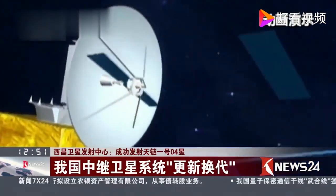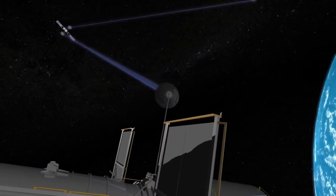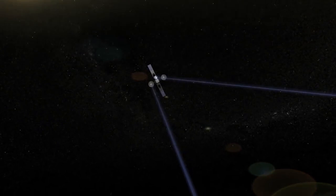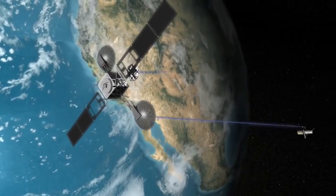Similarly to the ISS, which communicates to the ground either directly or through a constellation of relay satellites called TDRS, China's Tianhe core module does the same thing through a network of relay satellites called the Tianlian constellation. The way communication through relay satellites works is that a number of geostationary satellites are placed around the Earth, and the space station communicates with those relay satellites, which then convey the data to the ground — and this also works in reverse for data uplinks.